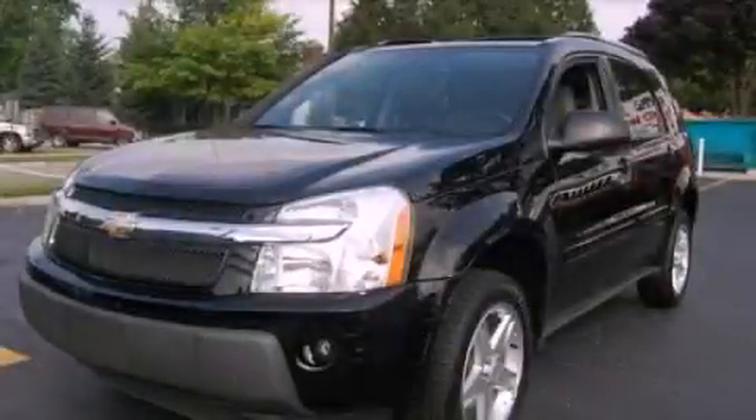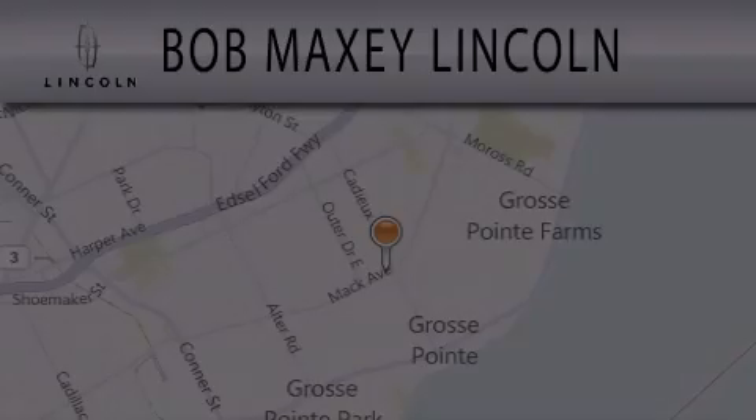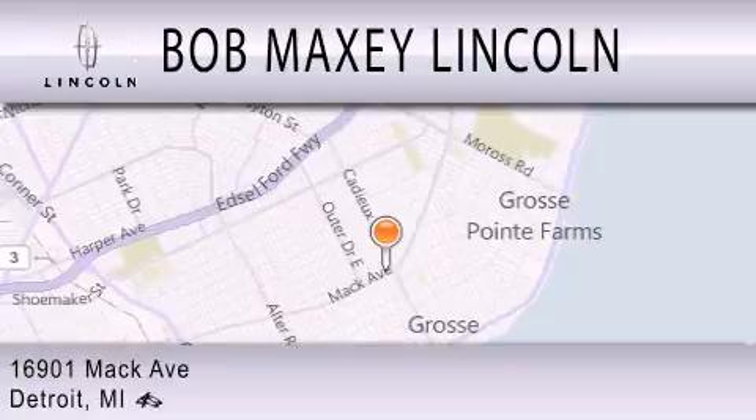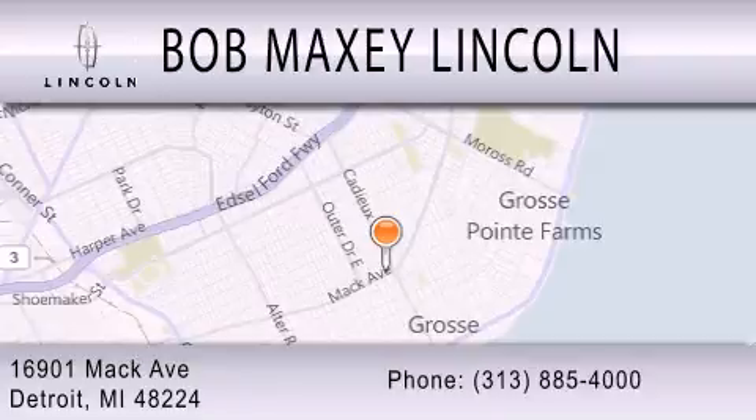Stop by today and test drive this vehicle for yourself. Bob Maxey Lincoln is dedicated to doing everything possible to ensure that the experience you have selecting your vehicle is as pleasant as possible. We are located at 16901 Mack Avenue in Detroit.